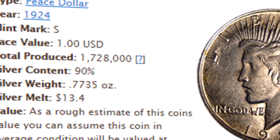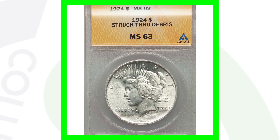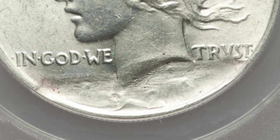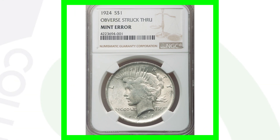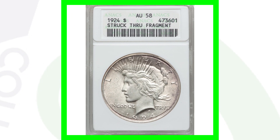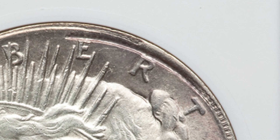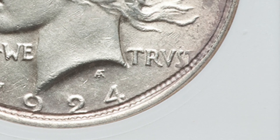For the 1924-S mint mark, they only produced around 1.7 million coins, and of course all these are 90% silver. Here's another 1924 Peace Dollar — if we look at the obverse you can see it was struck through debris. NGC graded this coin at Mint State 63, and it sold for a little over $55. Here's another strike-through on the obverse — all worn down — graded by NGC, and it sold for around $80.